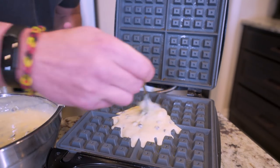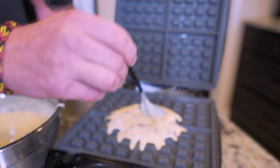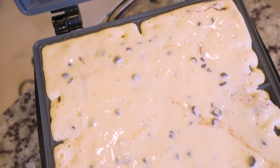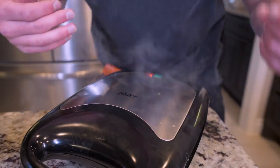That would cause you to have to do a lot of extra cleanup, so just pay attention to it and smooth it out as you go. Once you get the whole thing filled up, you'll know you're in a good spot. Once we've got full coverage, I'm just going to close this up and let it cook for about four minutes.